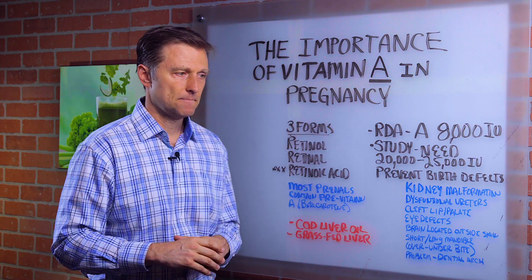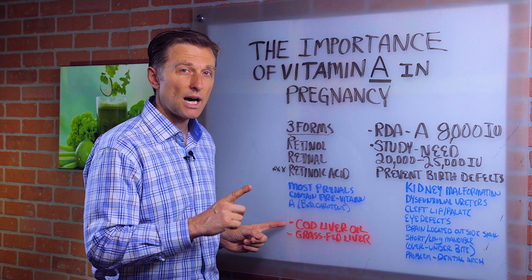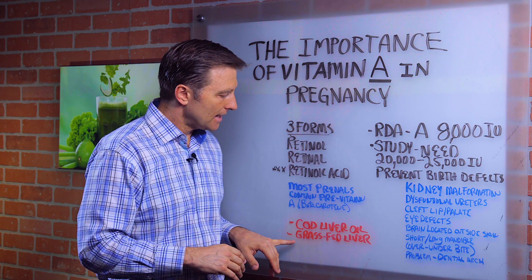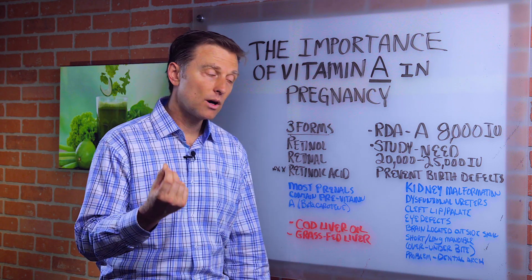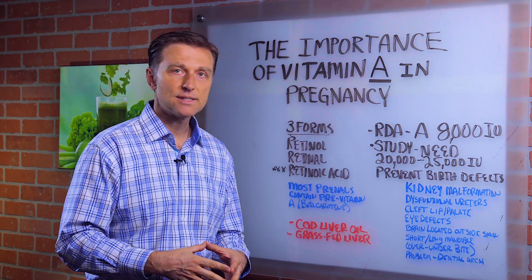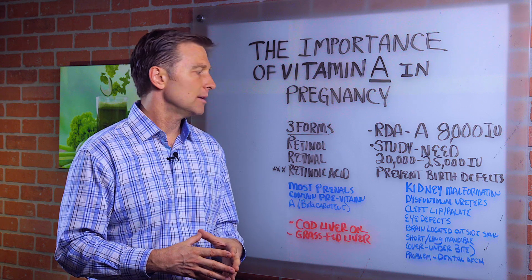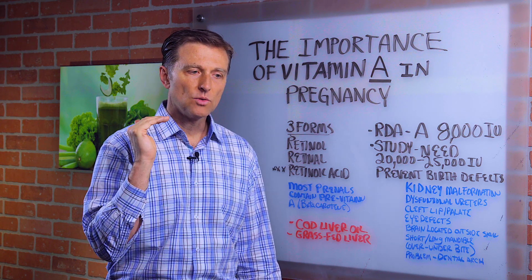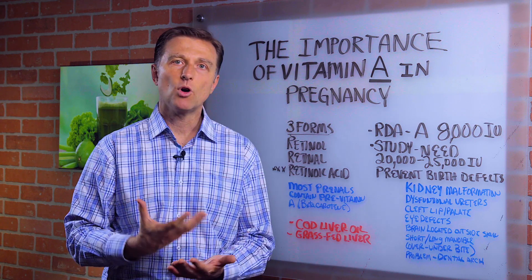There are two good sources I would recommend. One would be cod liver oil — make sure you get the virgin cod liver oil, that's the top of the line; it's expensive but it's worth it. Or grass-fed liver — you can get it in tablets or just eat some at least once a week. That will give you the natural form of vitamin A, because out of all three forms, retinoic acid is the most important in the development of the embryo. That's why you need vitamin A to provide that raw material.